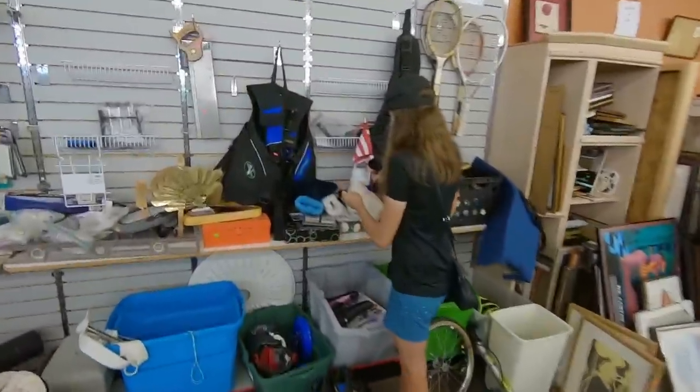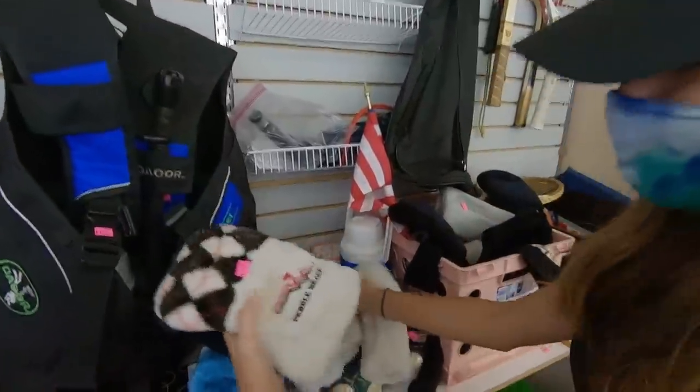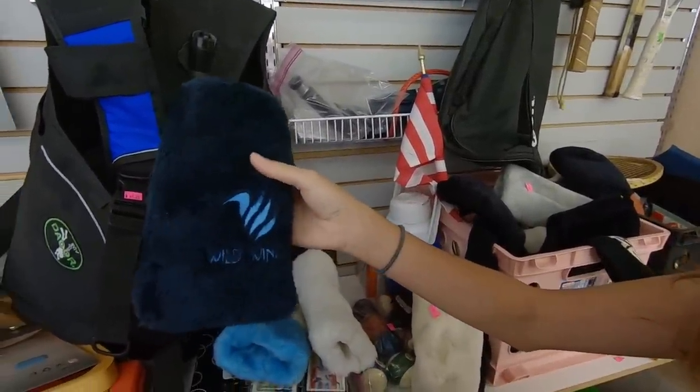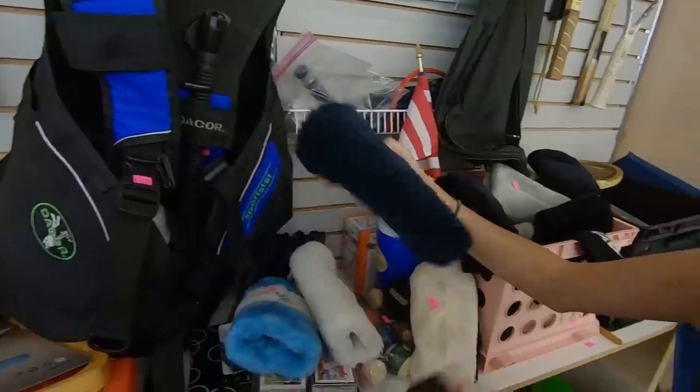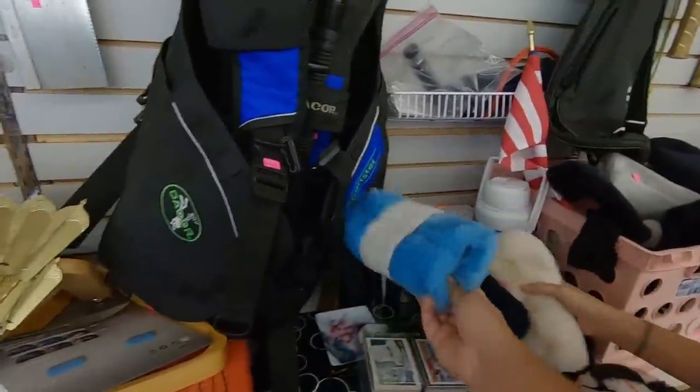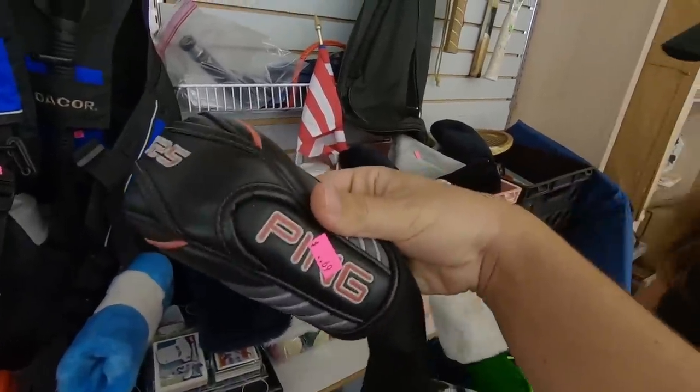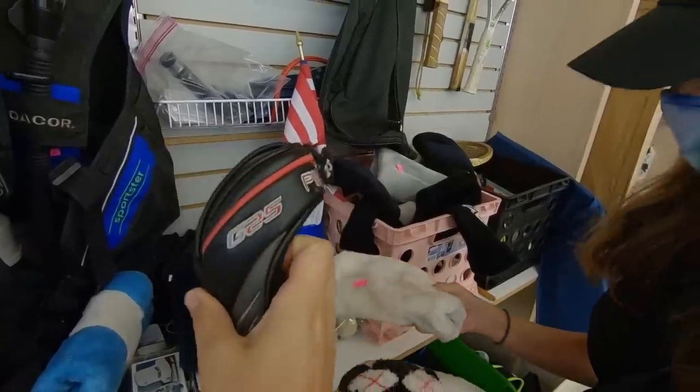Ashley found some cool stuff — old school Pebble Beach head covers! And there's a Wild Wing one — I think that's from Myrtle Beach. There's also a Ping G25 head cover in perfect condition for 69 cents. Those old school ones are really cool. Clubs weren't great at this store, but the head covers were definitely a nice find.